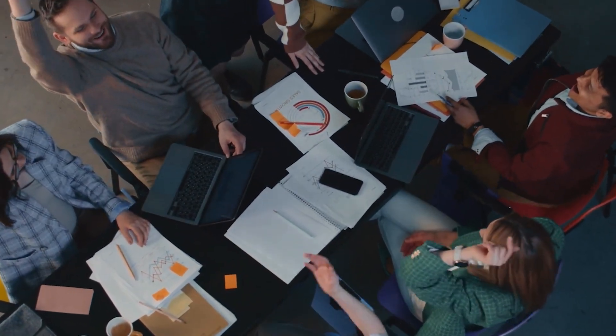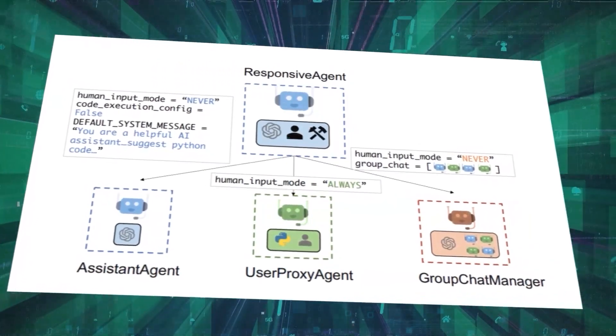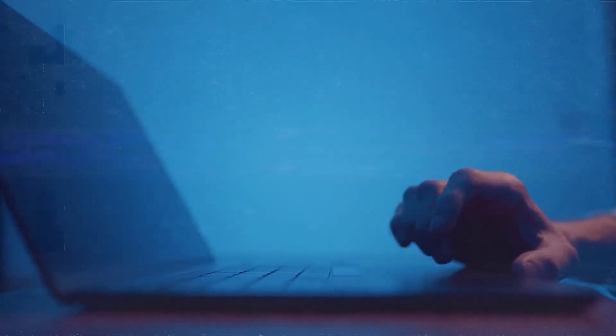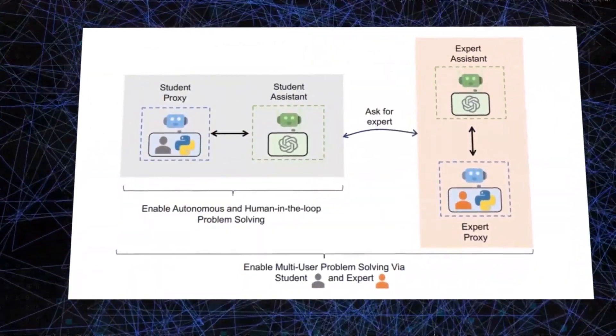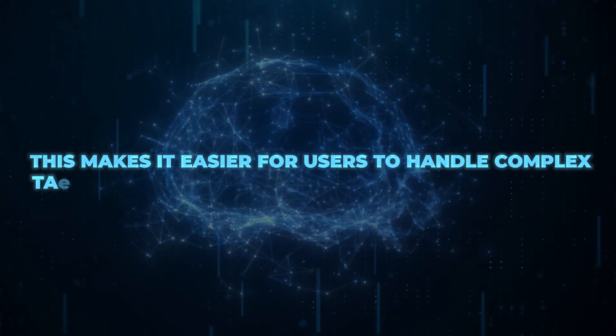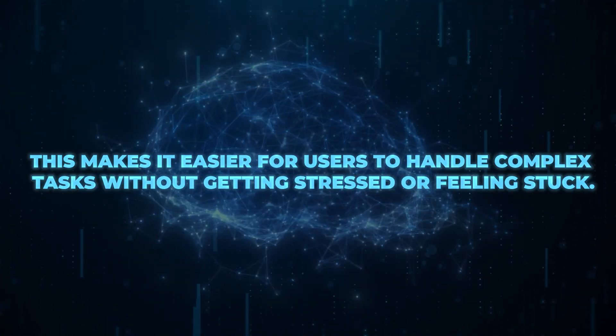Plus, it helps everyone feel like they're part of a team, making work easier. In today's fast-moving online world, it's essential to have tools that adapt quickly. Autogen does this by helping with automatic chats and different ways of communicating. This makes it easier for users to handle complex tasks without getting stressed or feeling stuck.